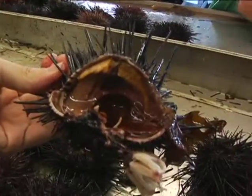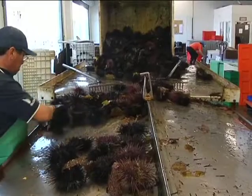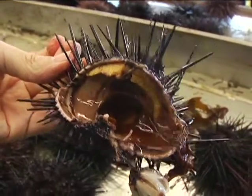Look on the inside of the sea urchin and you see the roe and the stomach. Really, that's all they have. They've got a stomach — they eat seaweed mostly. They've got the reproductive organs, and they've got spines to protect them. Pretty basic animal.